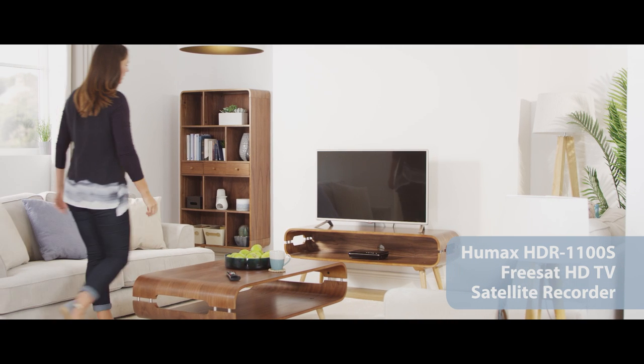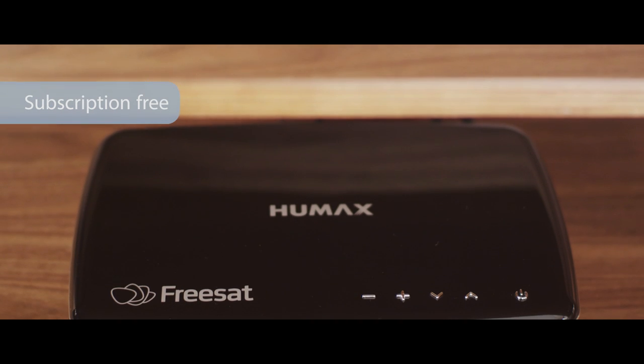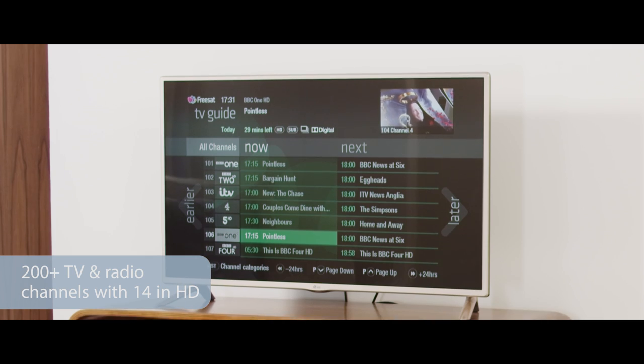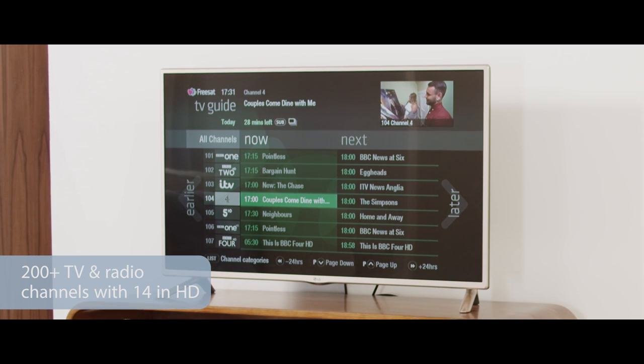This clever box allows you to enjoy great TV subscription-free. With FreeSAT you can enjoy over 200 TV and radio channels across entertainment, news, sports, music, children's and more.